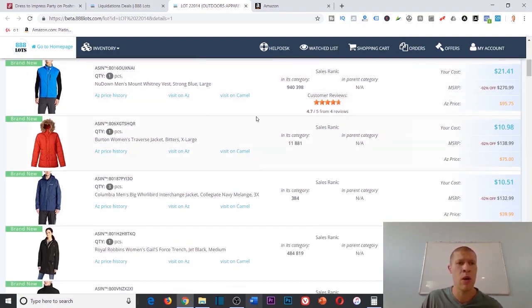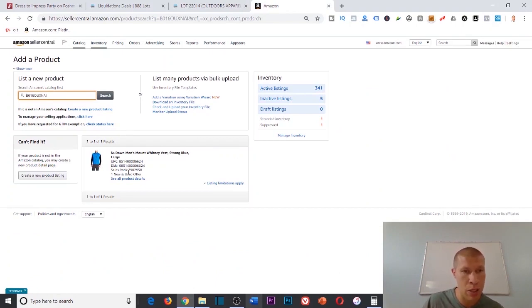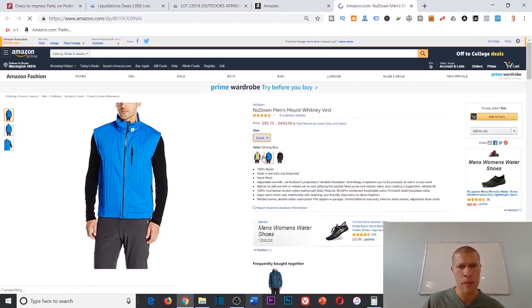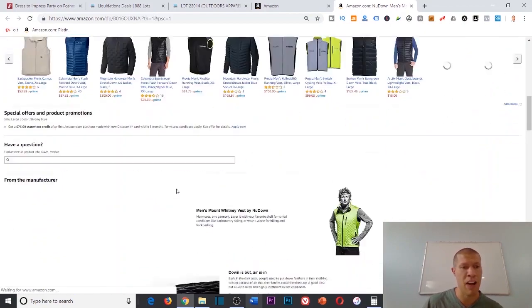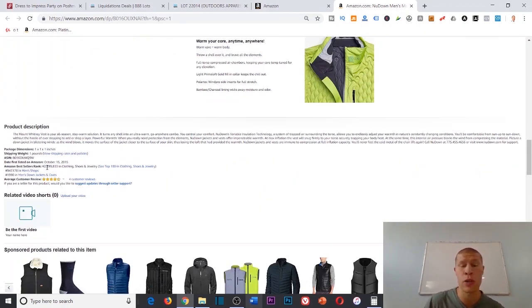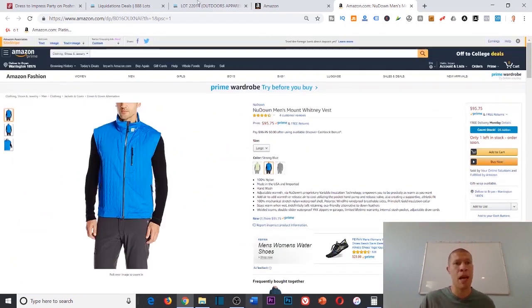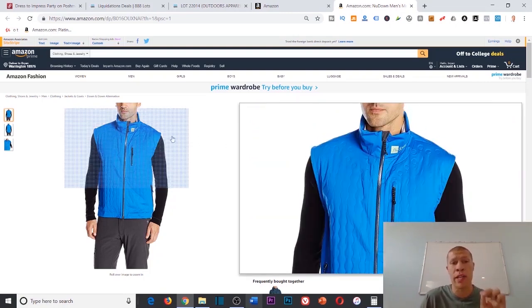This is a bad example of a product — it's ranked about two million. In Seller Central it tells me it's not selling well; it sells for $99 but it's ranked almost three million, so clearly not selling on Amazon. I'm only getting a quantity of one of these anyway, so I could sell it back on Poshmark, eBay, or Mercari for maybe $50, $60, or $70, and it'll eventually sell.